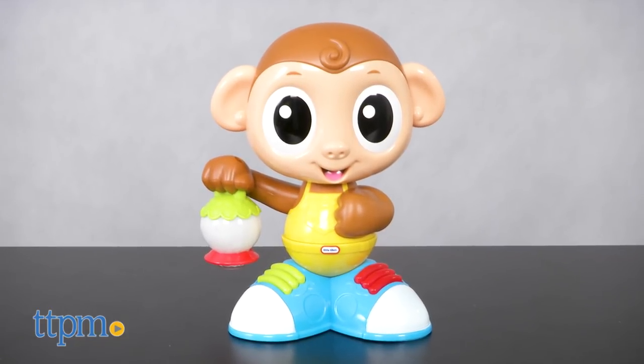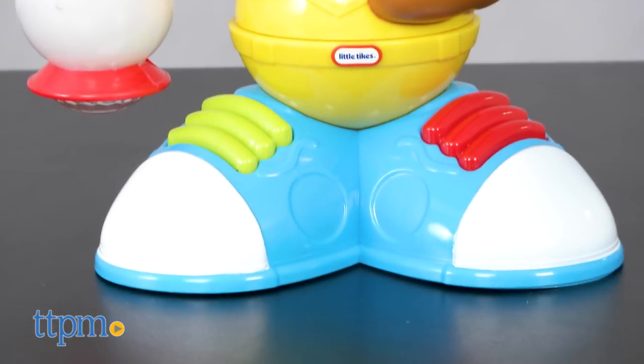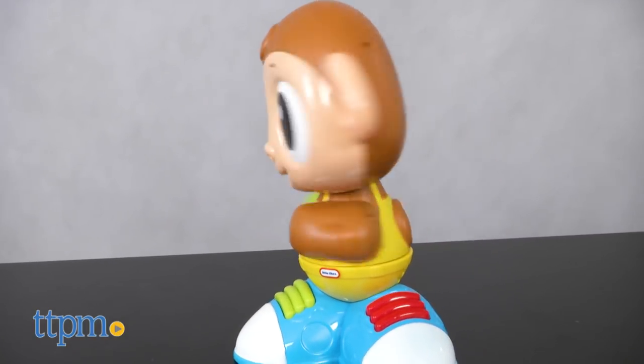This toy monkey has two modes of play and in both modes he projects colorful lights from his lantern. Press the monkey's red shoelaces for chase mode. The monkey will swivel at the waist and say phrases that encourage baby to crawl and chase after the moving lights.